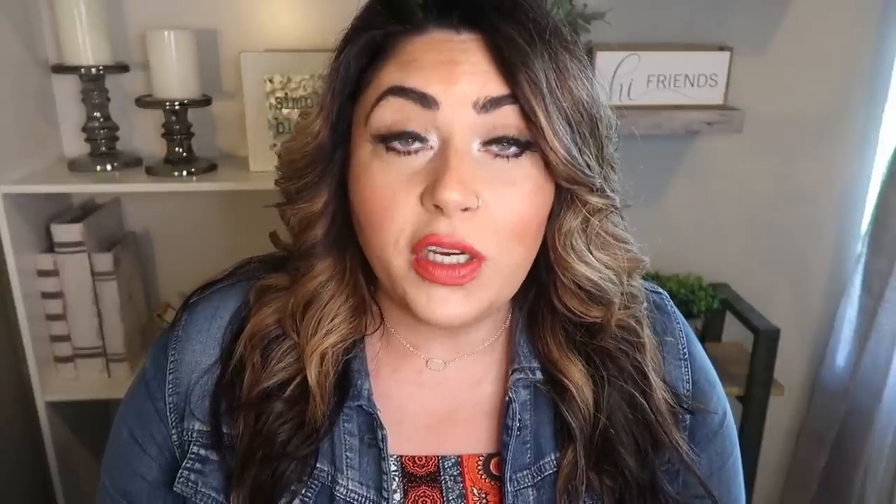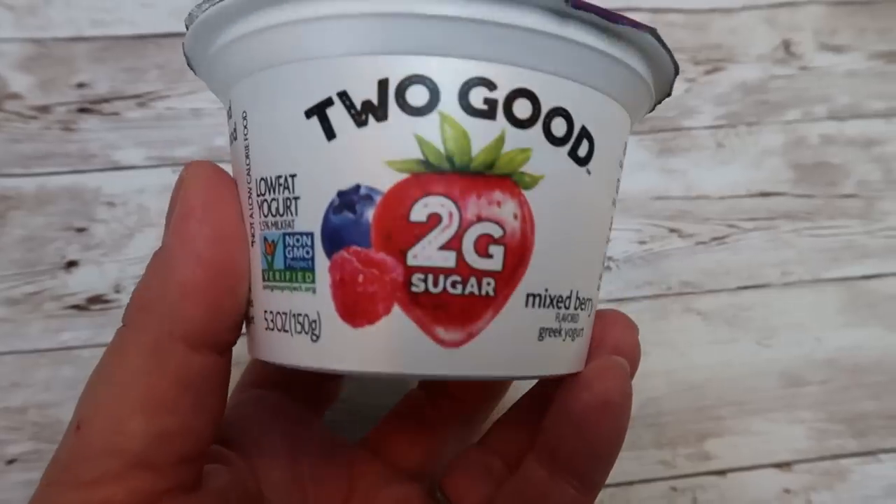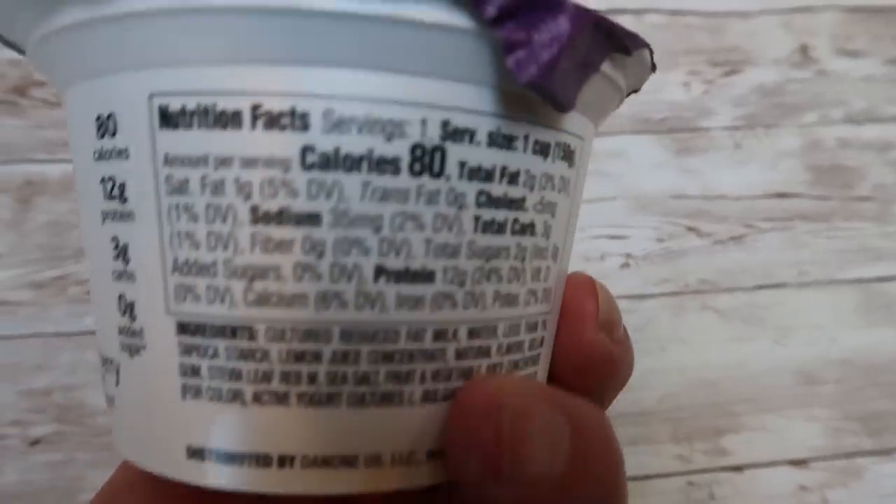The first dessert I want to share with you is my OG, the one I've been eating pretty much since day one, and that is my parfait. This is literally one of my very favorite desserts. I start out with a yogurt — of course it can be a yogurt of your choice. I really enjoy the Two Good yogurts or the Siggi's yogurt. They have great ingredients, they're delicious, they're nice and thick.